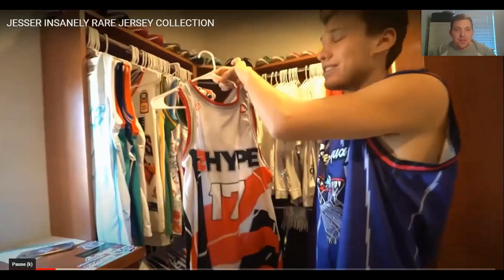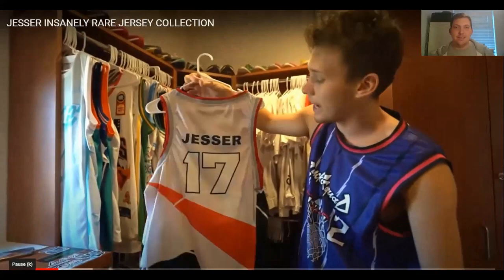The first ever 2Hype jersey — these weren't for sale; this was from a Sneaker Con game. Number 17 is his favourite number. Dresser on the back. I'm not the biggest fan of that jersey — I think the opening is kind of ugly, not going to lie.